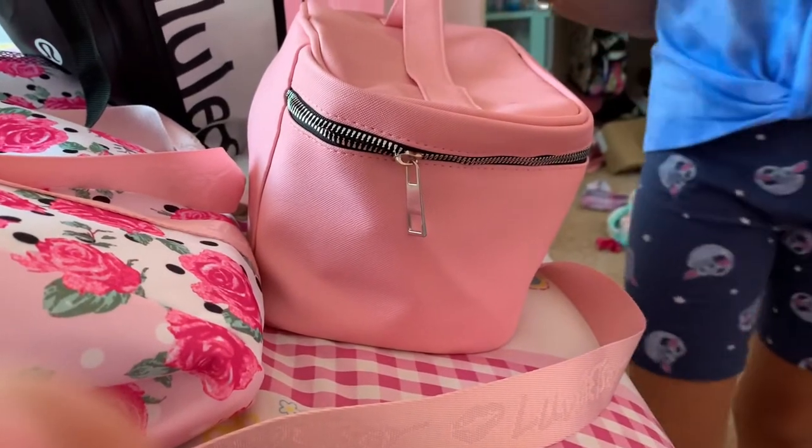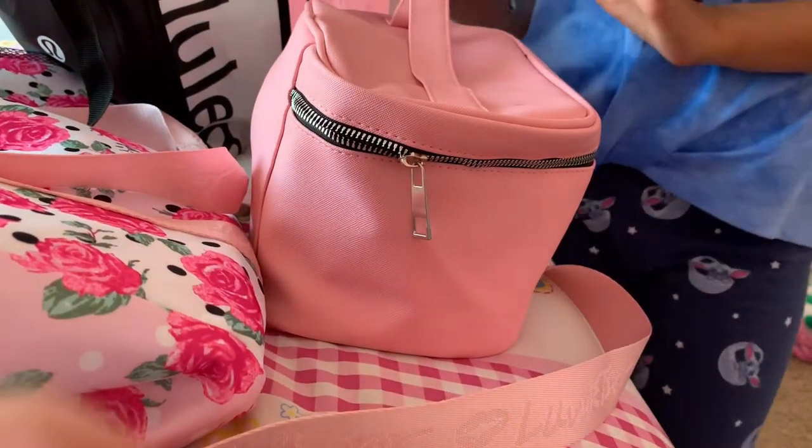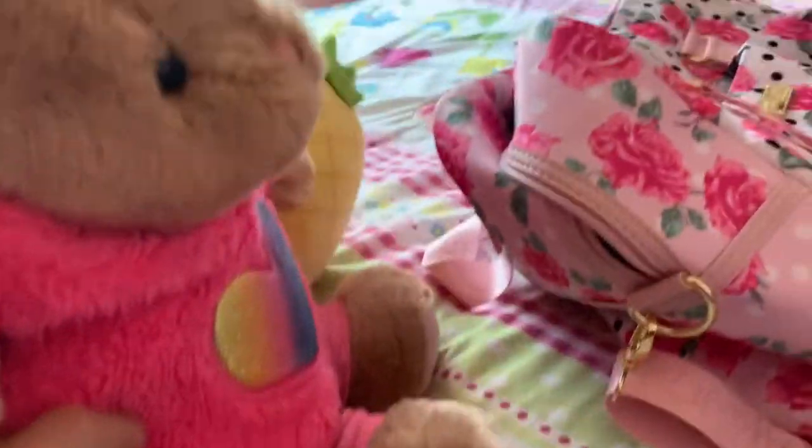Today we're going to be showing you what we're going to pack for Mexico. Of course, we're going to be bringing the Build-A-Bears, and we are so excited.